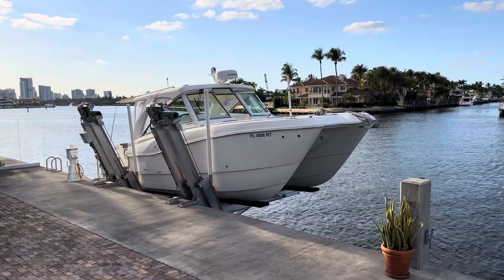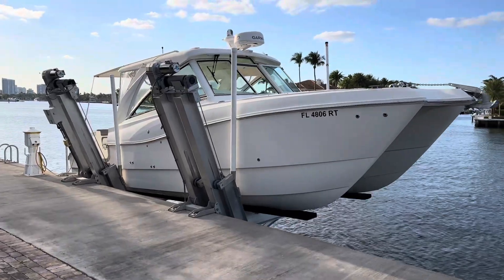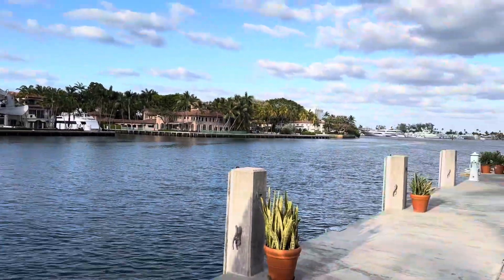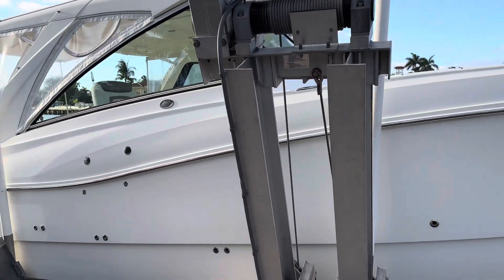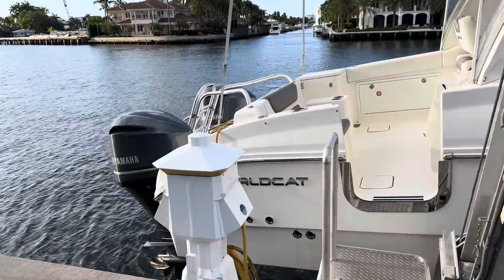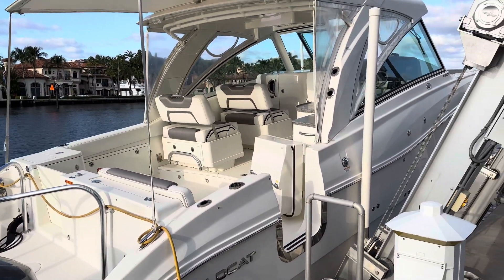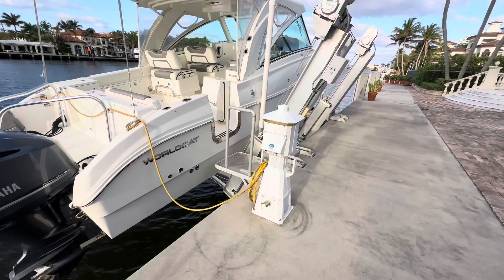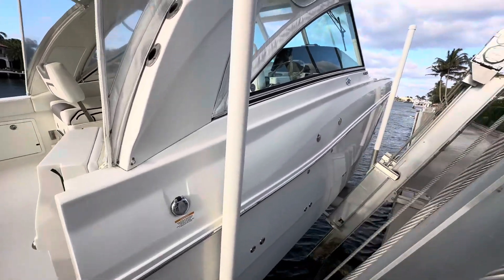Good afternoon, we're here today looking at a 2019 32 DC WorldCat, presently for sale here in Fort Lauderdale. This boat is being offered from the original owner with Yamaha twin 300s, about 200 hours on those, a generator with maybe 10-20 hours on that. The boat never sits in the water — it's always been lift-kept. They don't use it too much, and it shows.